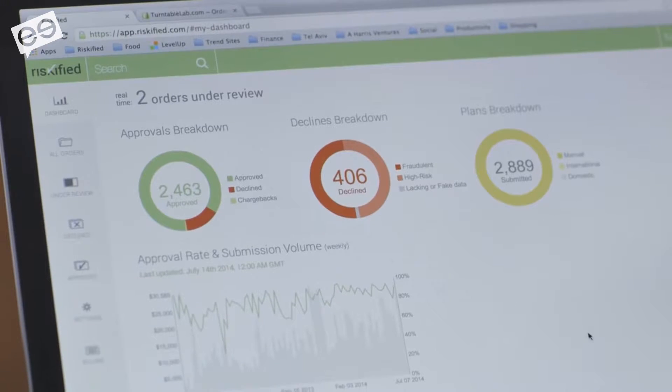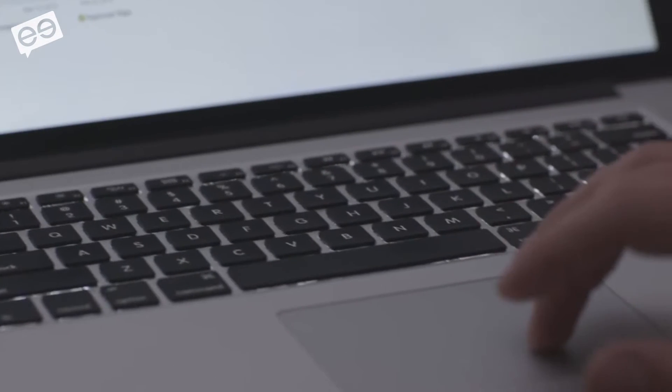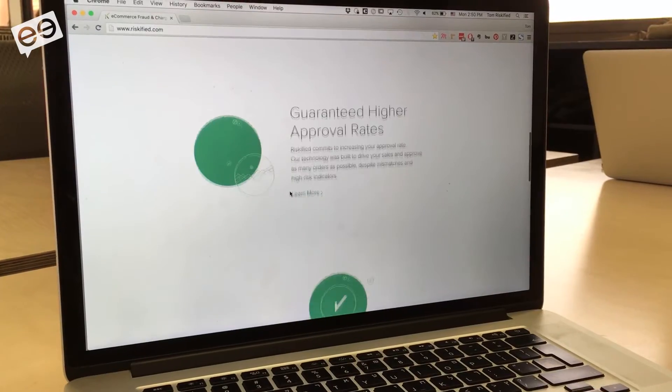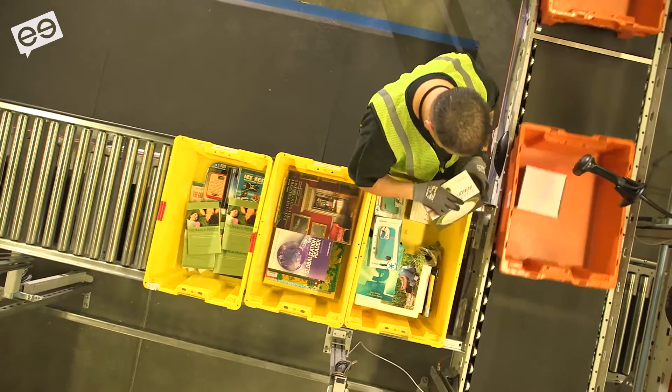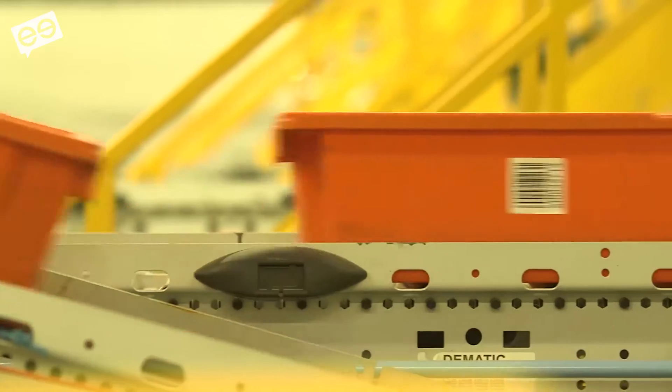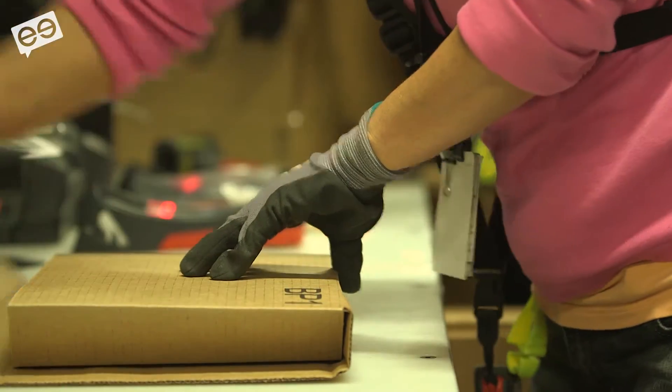One of the best examples of recovering lost sales is not only approving more orders that go through — it's opening new channels. So if you want to ship internationally and you're only shipping domestically, Riskify can help you approve international orders. There's a huge difference between approving orders in your domestic market and being able to approve international orders. If you are shipping internationally but have restrictions or low approval rates, we can boost your approval rates across international channels.